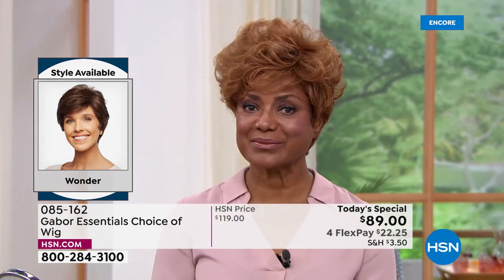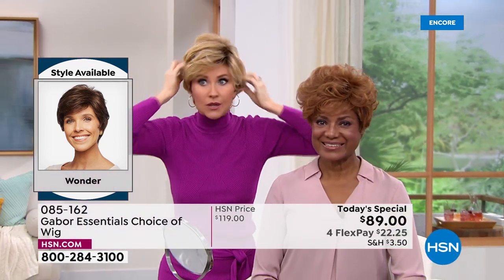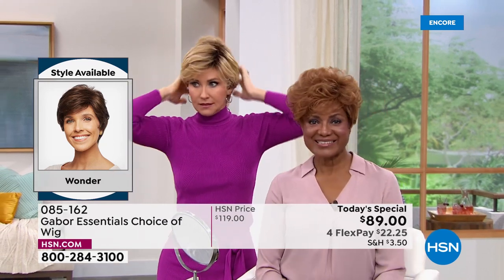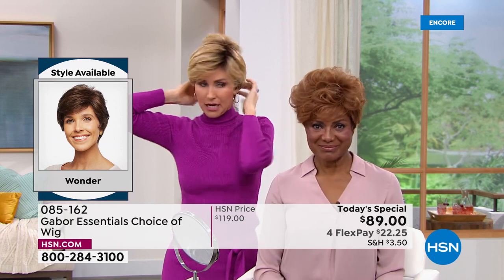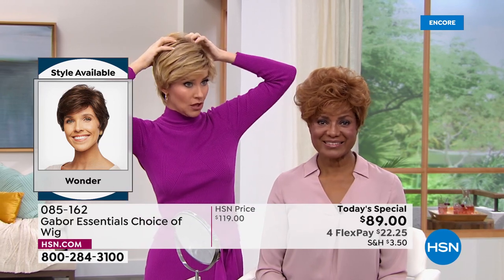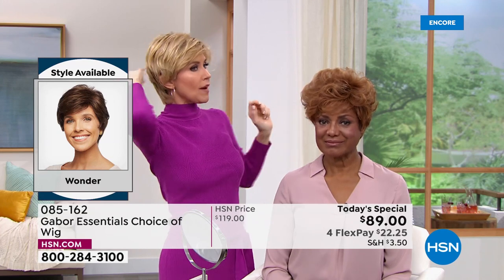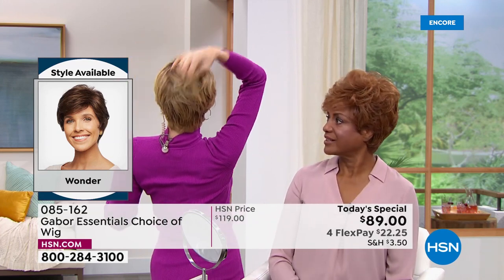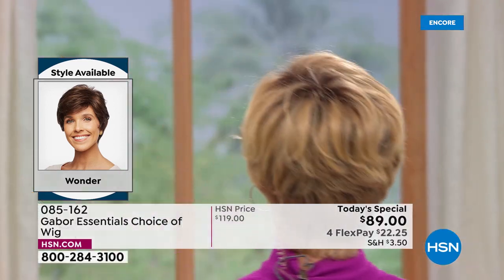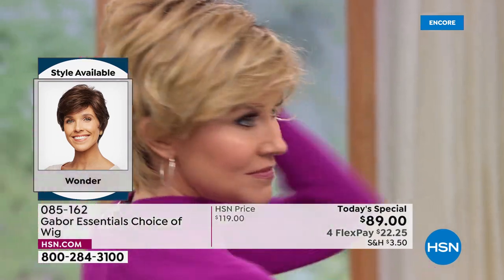So you've got yours kind of at full volume, right? I've popped mine down a little bit and this is in the medium rooted blonde. I just made mine a little bit more sleek. We're wearing the same exact wig and it's styled completely differently — and that's how wonderful it is that you can make it your own. At this flex pay price of $22, maybe you want the medium red, maybe you've always wanted to try that rooted blonde.